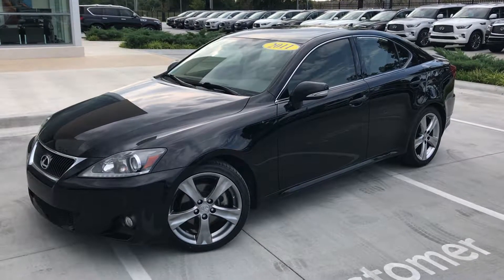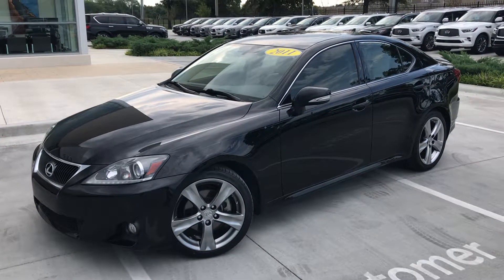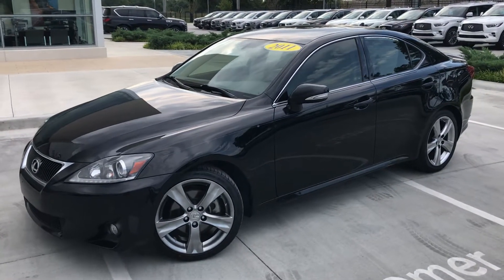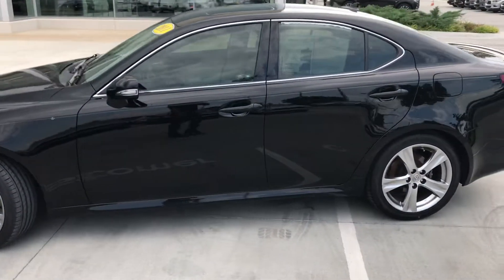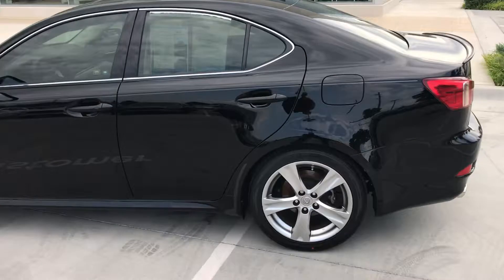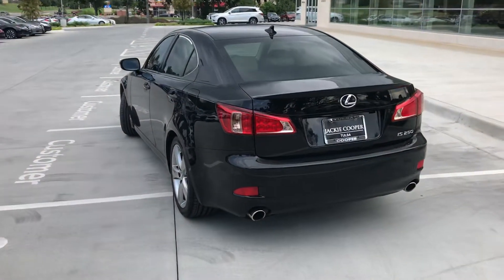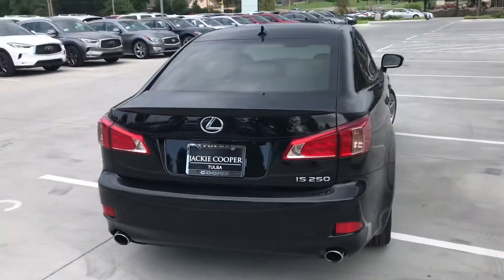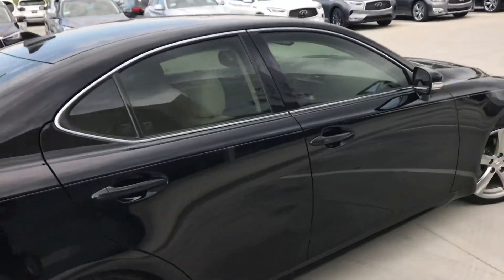Hi there, Gregor at Jackie Cooper Infinity in Tulsa, bringing you one of our recent pre-owned trades. It's a 2011 Lexus IS 250 finished in black with a light tan interior, two-and-a-half litre V6 engine. Looking really good with the black paint, dual exhaust, and light interior contrasting really well.